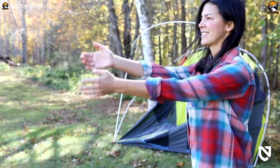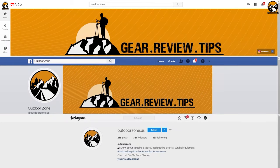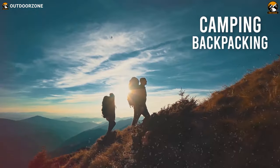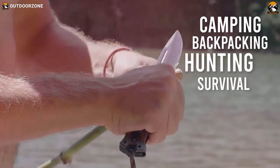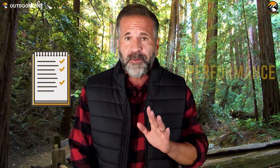So let's go ahead and begin the video. Outdoor Zone is a place created by a group of outdoor enthusiasts who are always out on the field testing new and innovative camping, backpacking, hunting, survival, and tactical gear to make buying guides based on their performance, price, and durability so that you can have the best experience.